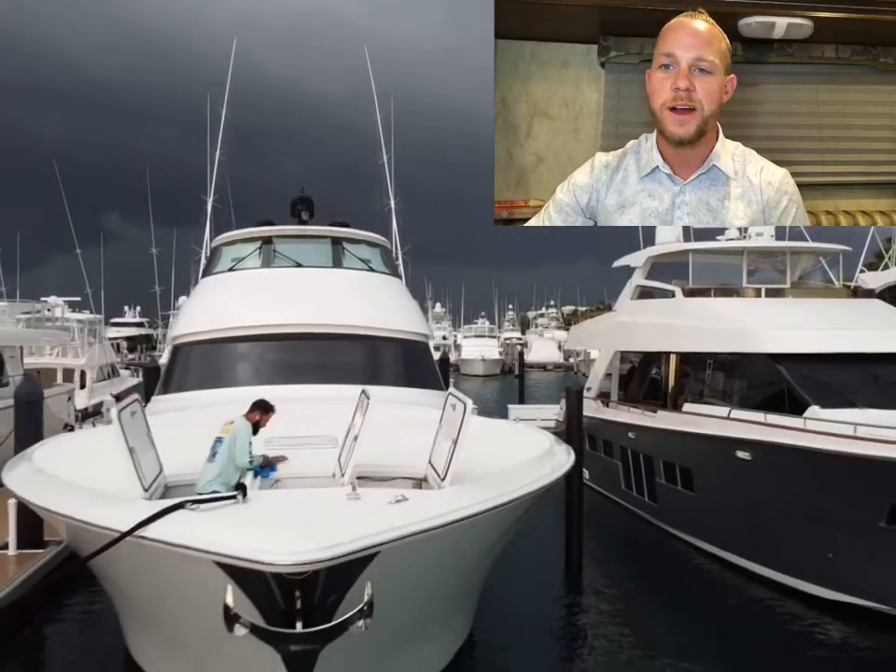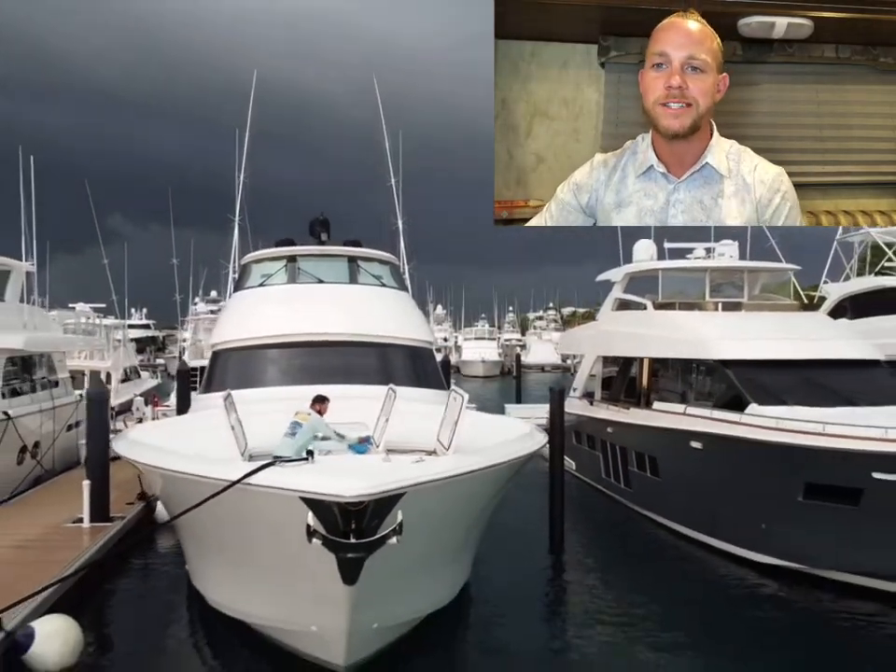That does pretty much wrap up our tour for today. I know it was kind of short, but a lot of times with these yachts they are pretty private so you don't have much time. Hopefully the next one I'll get a few more rooms for you and we can dive in a little bit deeper. That does wrap up our 2016 90-foot Viking.